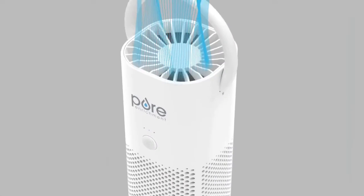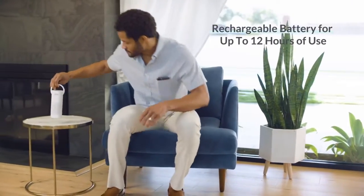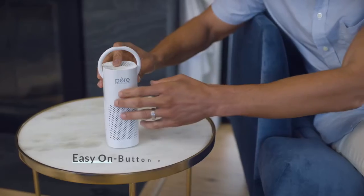Four fan speeds — find your optimal fan settings with low, medium, and high options. Ideal for travel, weighing under one pound.